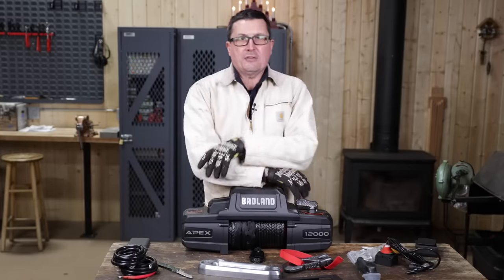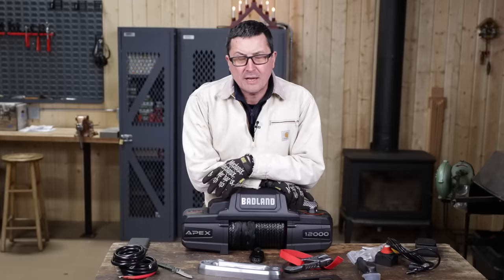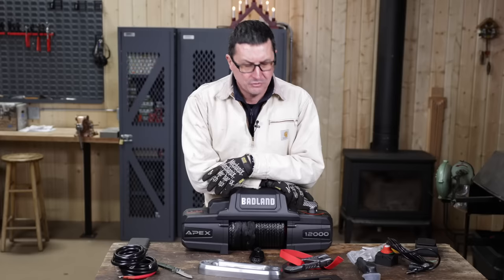Anyway, enough of my rambling. Thanks for watching, and thanks to the guys at Harbor Freight for sending this out so we could take a look at it. I appreciate that. Hopefully we can get to do some more with those guys in the future. May God bless you and your families — please keep us in your prayers and we'll see you all on the next video.